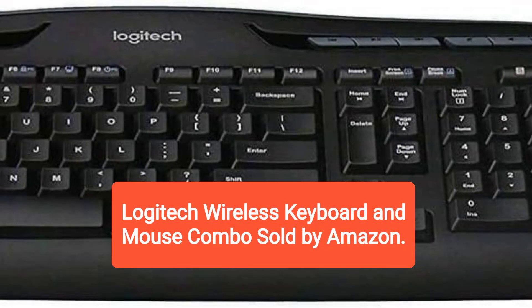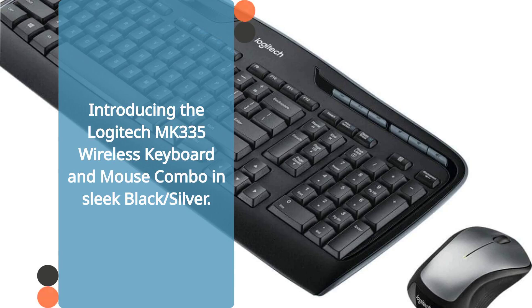Logitech Wireless Keyboard and Mouse Combo, sold by Amazon.com. Introducing the Logitech MK335 Wireless Keyboard and Mouse Combo in Sleek Black and Silver.